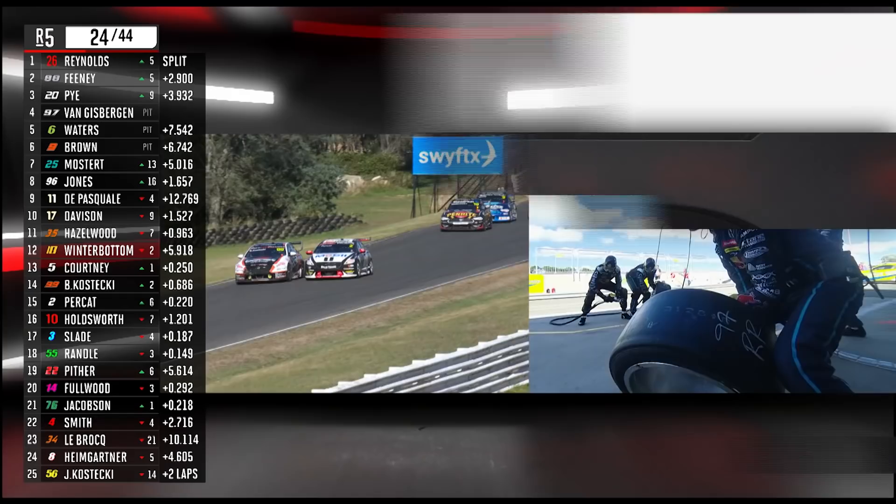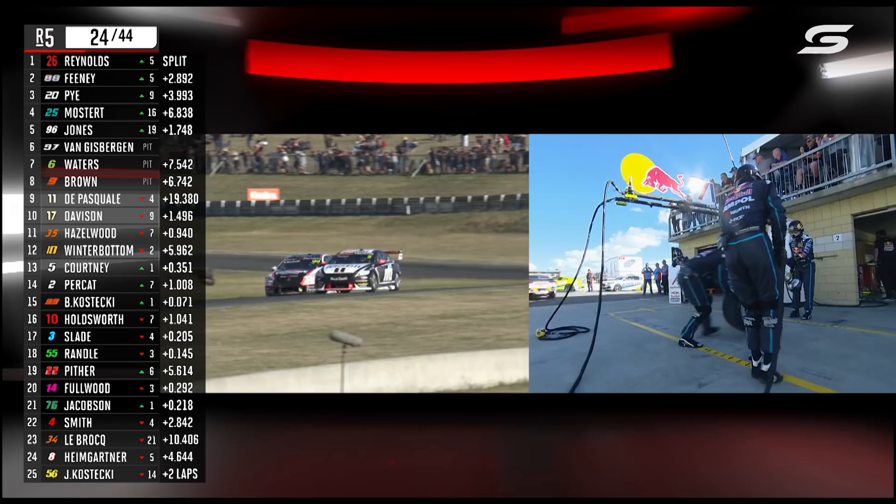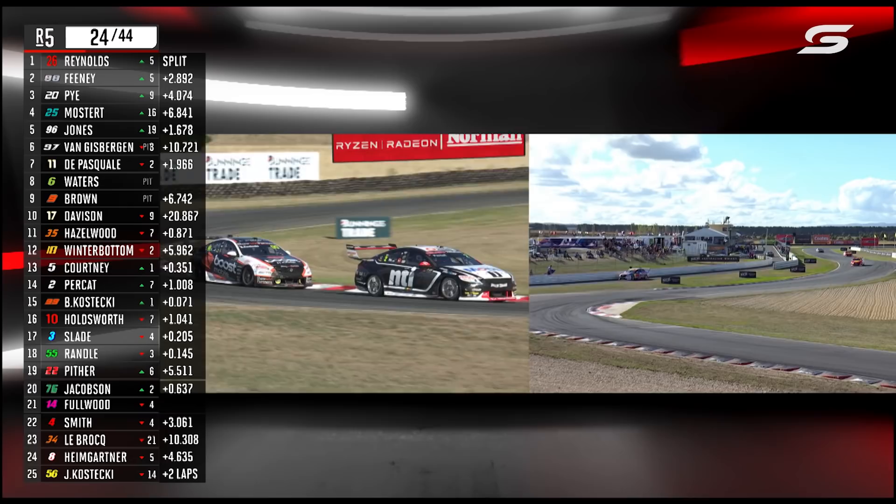Van Gisbergen comes in. Brand new tyre — green tyre — shiny new Dunlop Supersoft on the loaded rear. He'll have pace. That right rear went on quick — fired on in one fluid move.